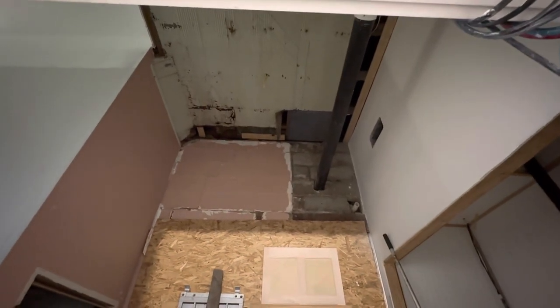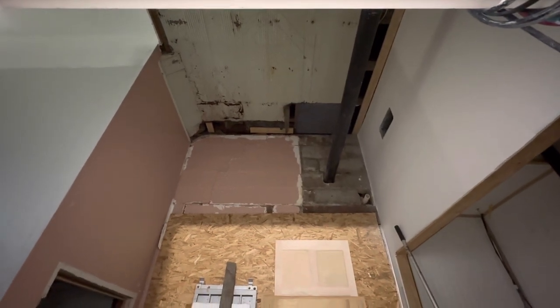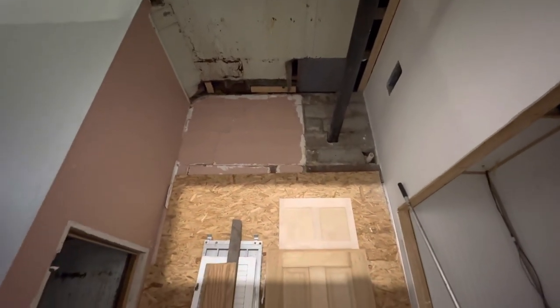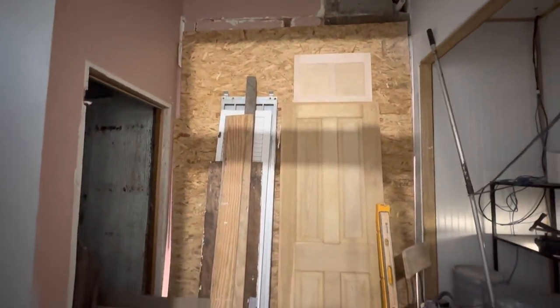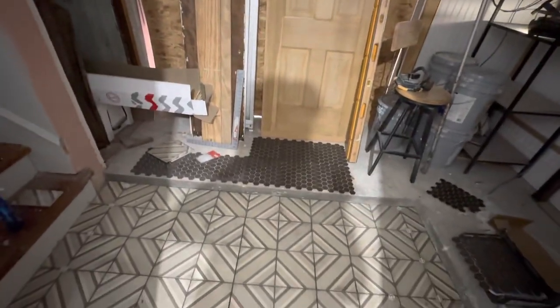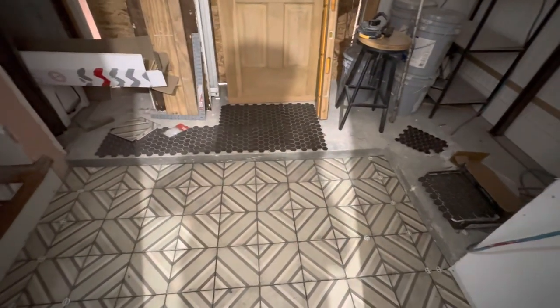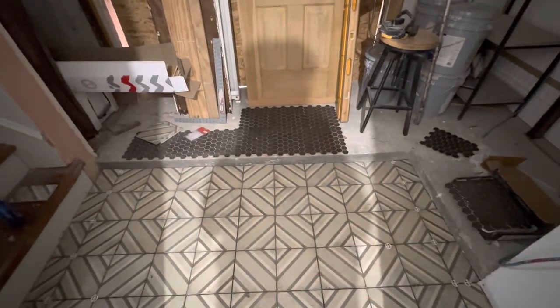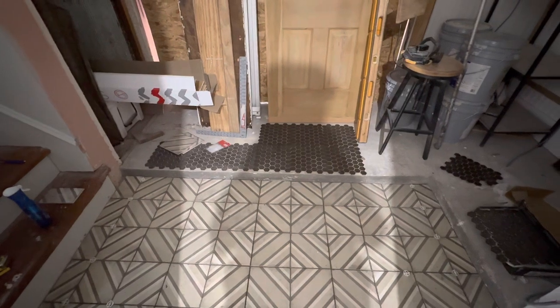I wanted it to be really tall, kind of like a hotel vestibule entryway. Today I'm going to try not to make you guys dizzy — we are working on the floor. I'm finishing this tile rug that I have inset right here, and I want to talk a little bit about decisions and the craziness that happens when you're doing something like this.